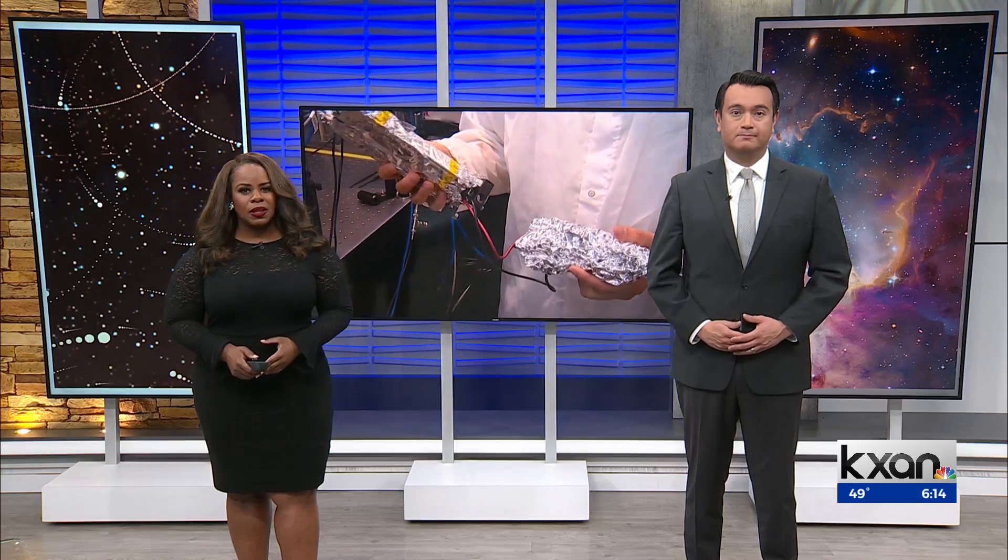Laser experiments stashed away beneath the University of Texas could soon help the country explore deep space. It's part of a new program alongside the Department of Defense, and they're using lasers to simulate cosmic rays to test electronics before they go to space. KXAN senior science reporter Eric Henriksen got an up-close look at how it works.